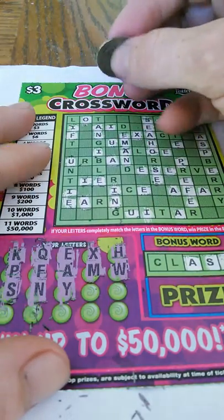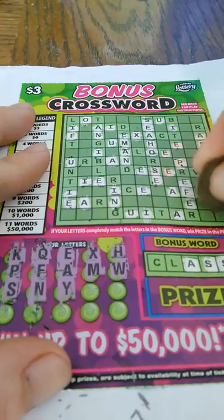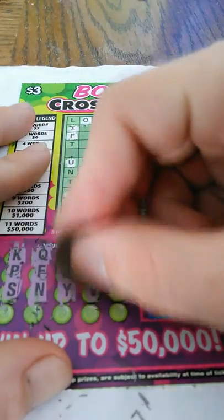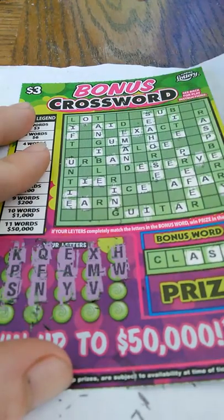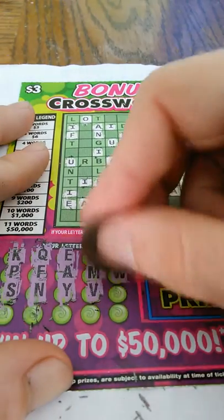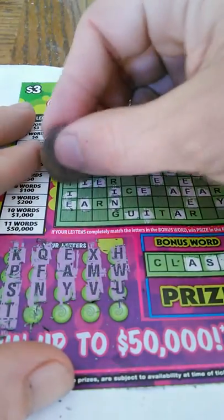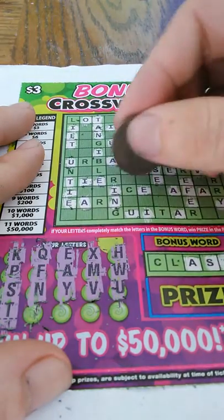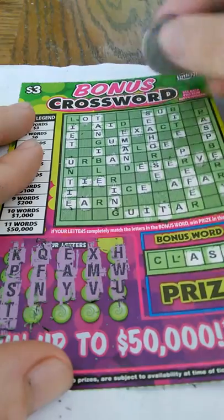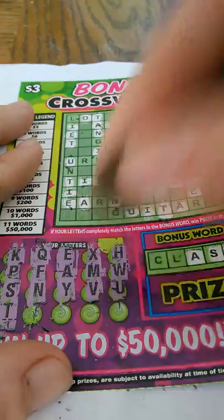Letter Y — there's one Y right here. Letter V — one V. And the letter T — one T, two Ts, three Ts, four Ts, five Ts. And that's it.